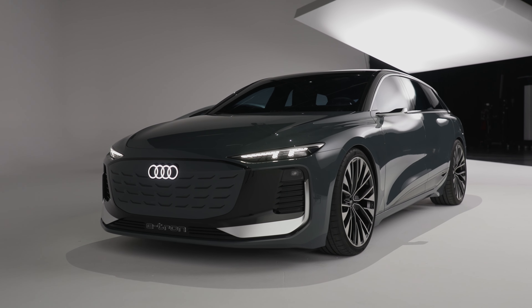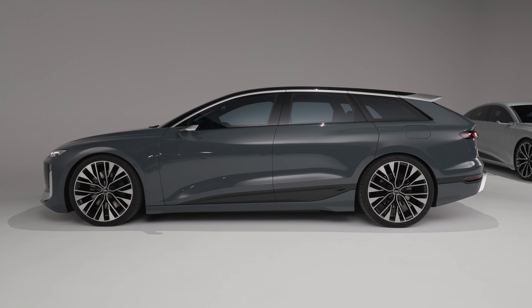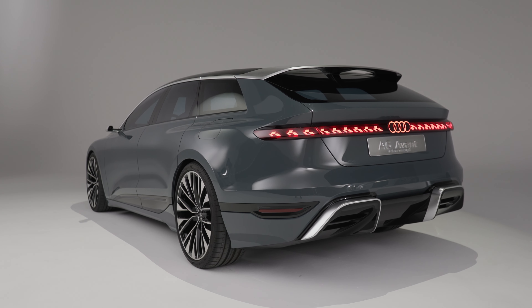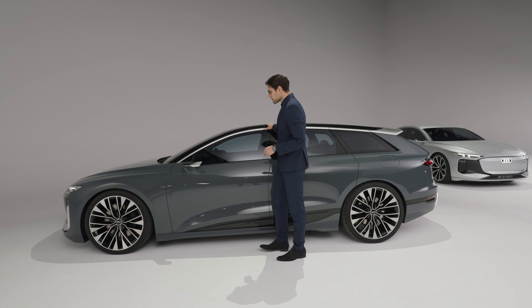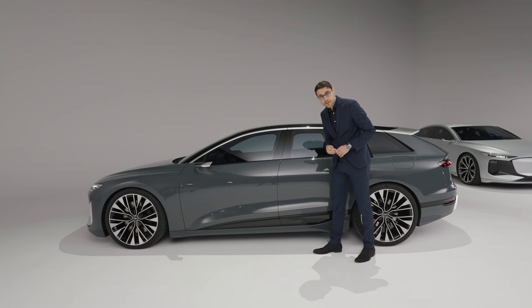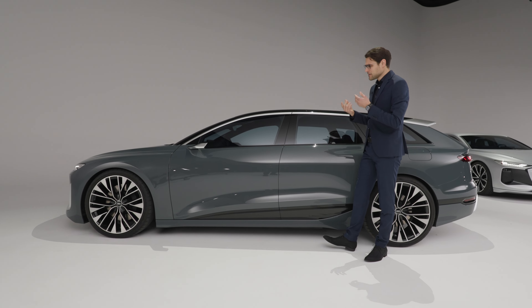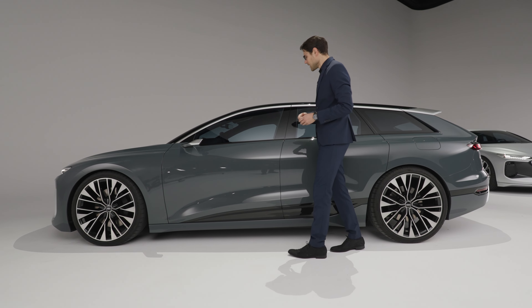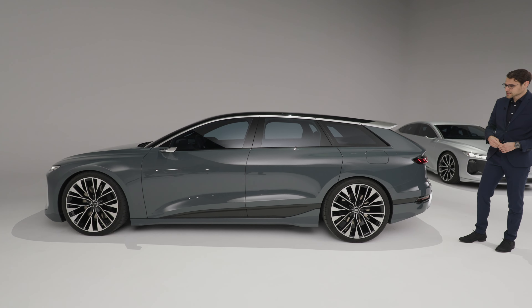If you're from the US and want the Estate in your market, use the comments so Audi can read that — because as far as I've heard, it's not exactly planned for the US and is more of a European model. However, Audi currently sells the A6 Allroad on the American market quite successfully, so why not this one as well? Here again in the side profile, this looks really stunning.